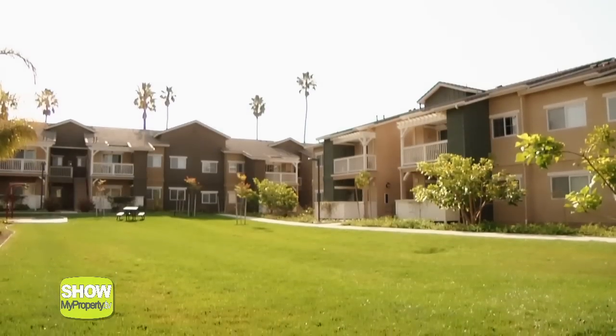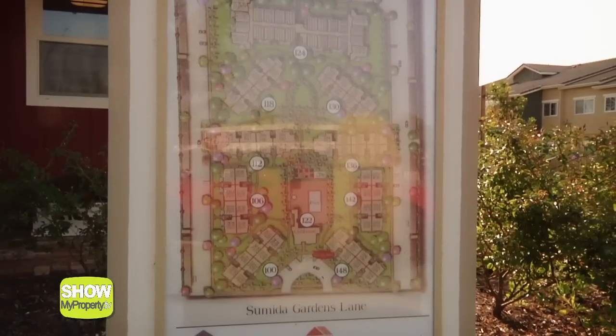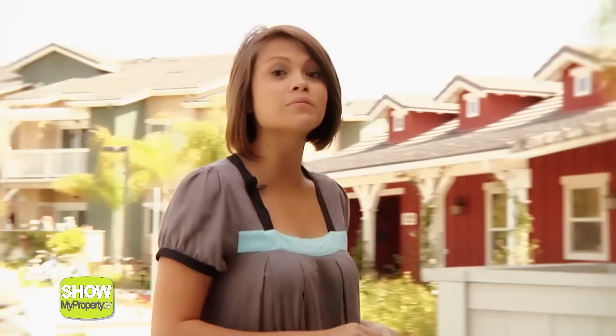There are a variety of layouts and floor plans available. Follow me as I get a glimpse of the style of apartment on offer here.